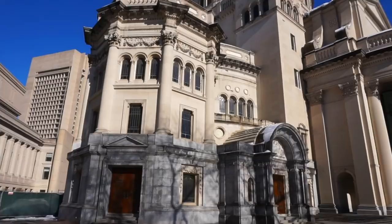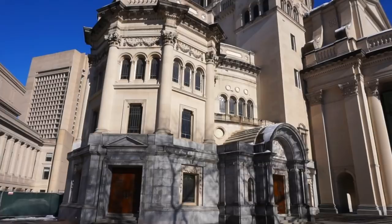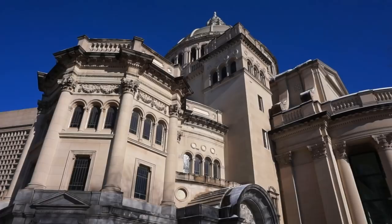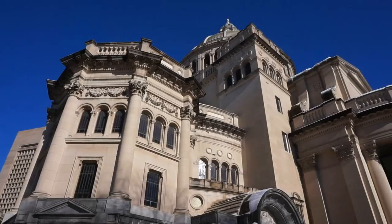Now, this is the second church, built in 1906. Right behind it we can find the original church built by Mary Baker Eddy at the end of the 19th century. But let's take a last good view and then let's go inside.